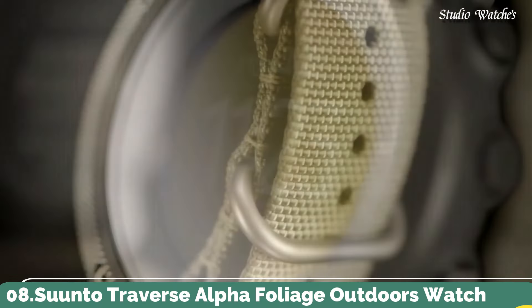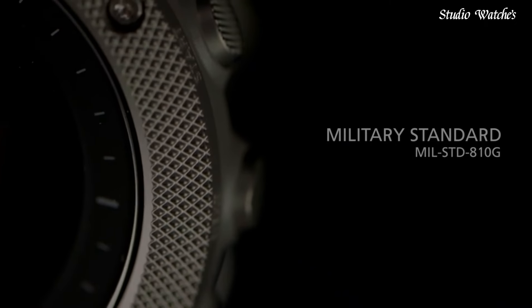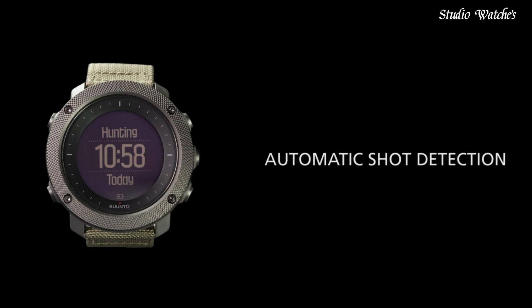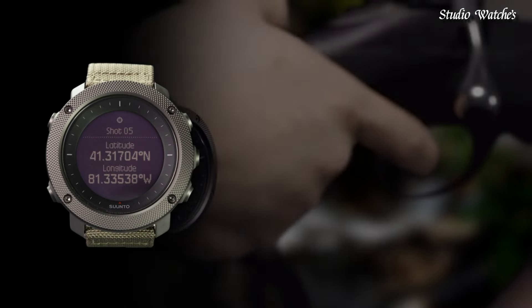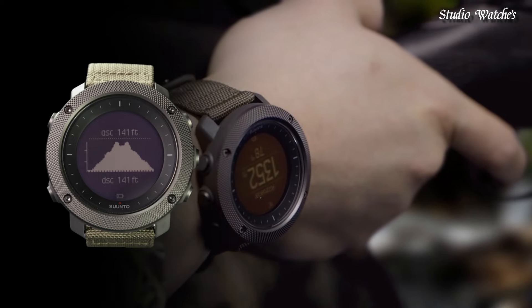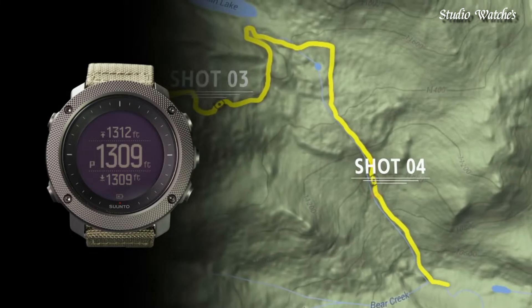Number 8. Suunto Traverse Alpha Foliage Outdoors Watch. Black composite case with a dark green textile strap. Fixed black stainless steel bezel. Digital dial displaying hours, minutes, seconds, date, and day of the week. Dial type: digital. Luminescent hands and markers.